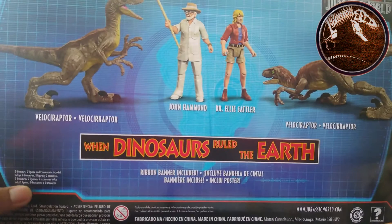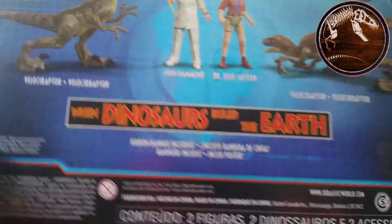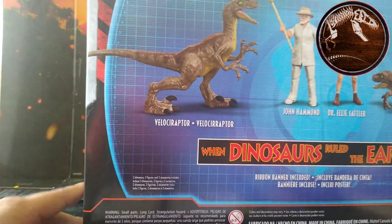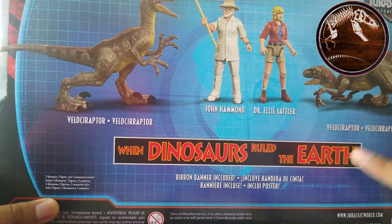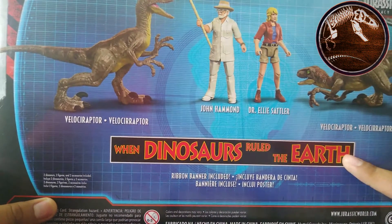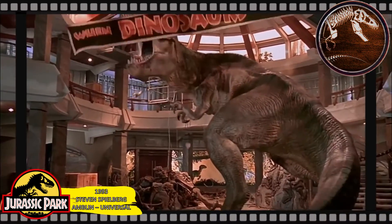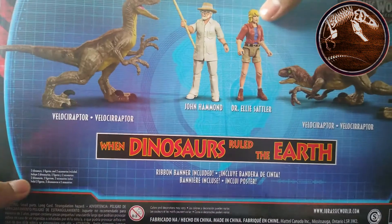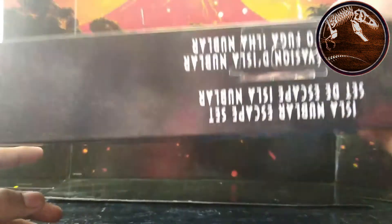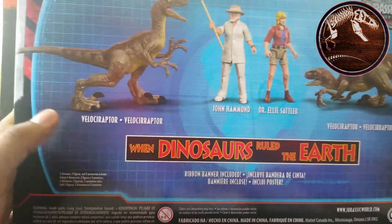The back invites us to download the Jurassic Park app to scan the two new Velociraptors, and it states the set contains two human figures, two dinosaurs, and two accessories. Also included is the banner seen at the end of Jurassic Park, just when the Tyrannosaurus roars. There's also more details with the set name and figure information on the sides.